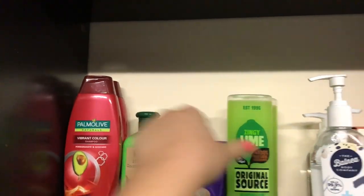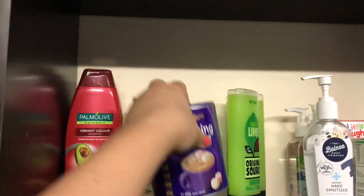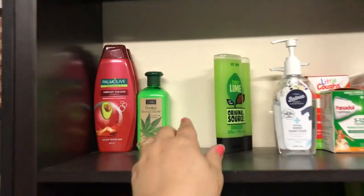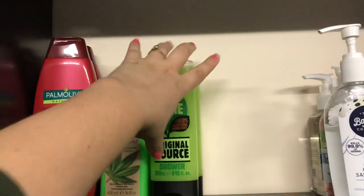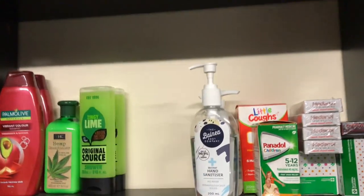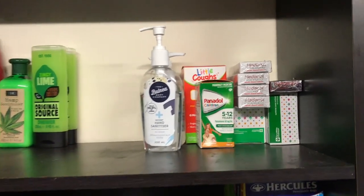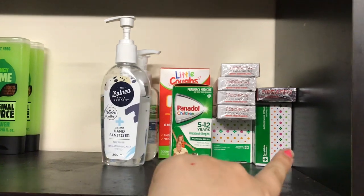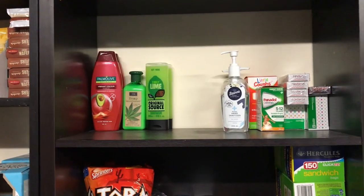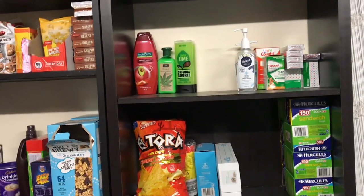Here is my personal care and medicine section. Drinking chocolate lives here for evening hot chocolates. I have shampoo, conditioner, and my husband's favorite body wash — I only buy that on clearance as it's hard to find. I have an open hand sanitizer and two spares, kids' cough syrup, children's Panadol and Nurofen, and adult Panadol and Nurofen. My husband has really bad teeth, so when something flares up he can go through two or three boxes of pain relief in a week.